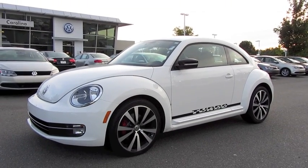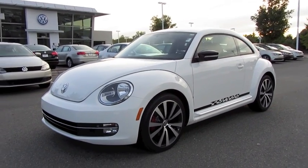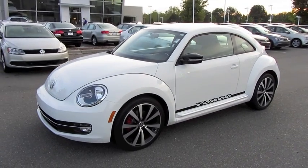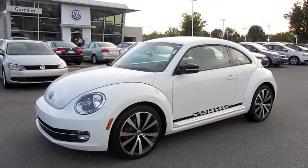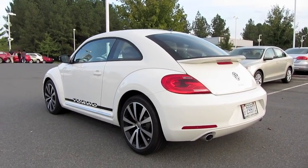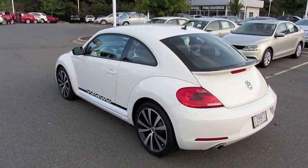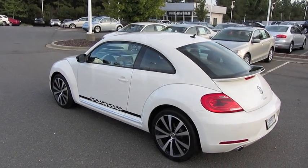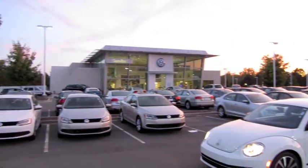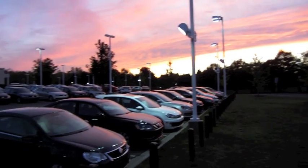Hey everybody, how's it going? Today let's take an in-depth look at the all-new 2012 Volkswagen Beetle Turbo Launch Edition. And today I'm at Carolina Volkswagen in Charlotte, North Carolina.